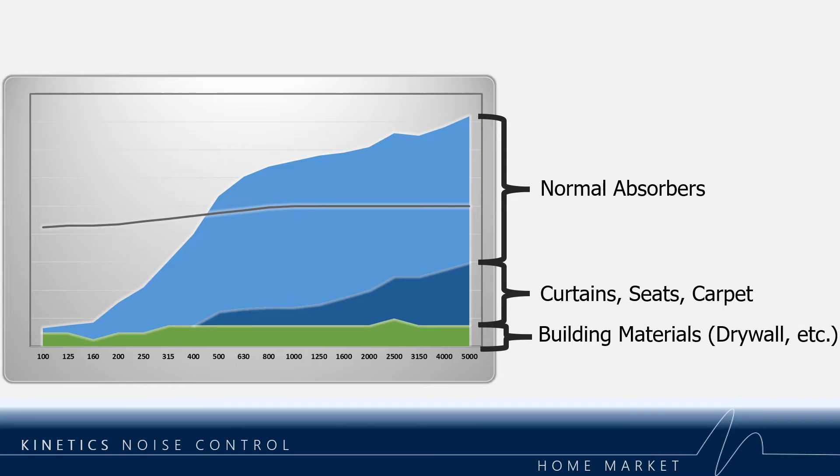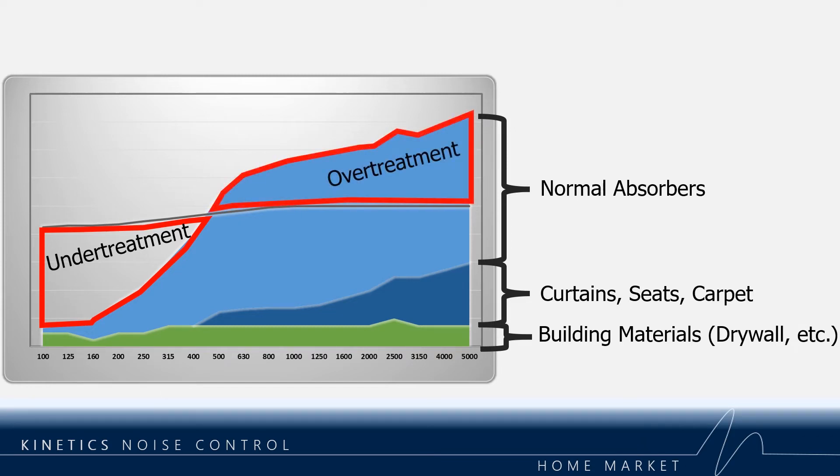In this slide, note that 100 hertz to 5,000 hertz are shown. You can see that anything below 400 hertz needs more treatment while anything above needs less treatment. The problem with this room treatment is that all of the brightness has been removed while leaving boomy low frequency bass. You will actually make a room sound worse if you use normal absorptive products.